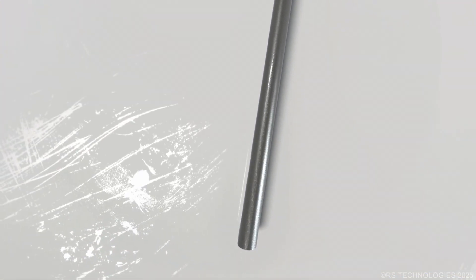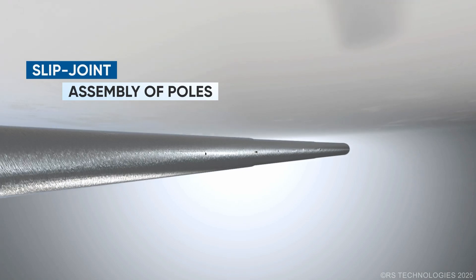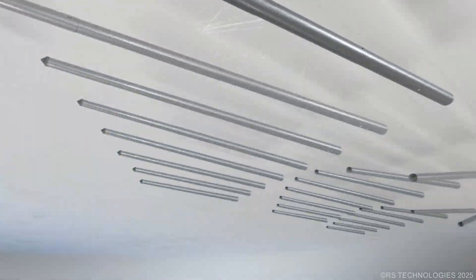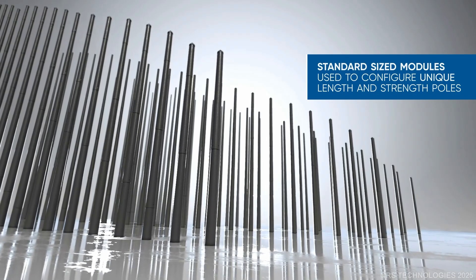Furthermore, the RS pole system features secure slip-joint connections that enable quick assembly, allowing poles to be pre-drilled or pre-assembled prior to delivery. Due to its modularity, each module can be combined to create over 260 configurations, reaching up to 155 feet.